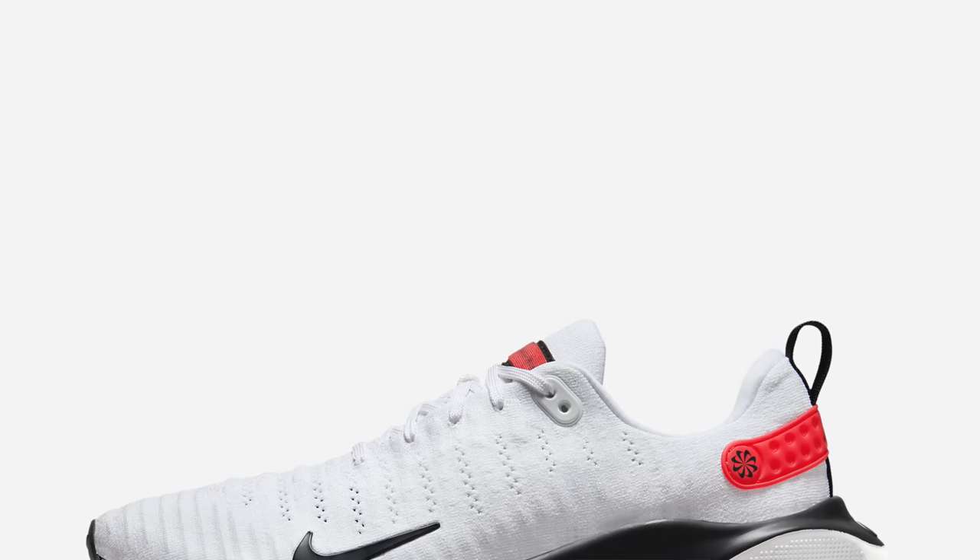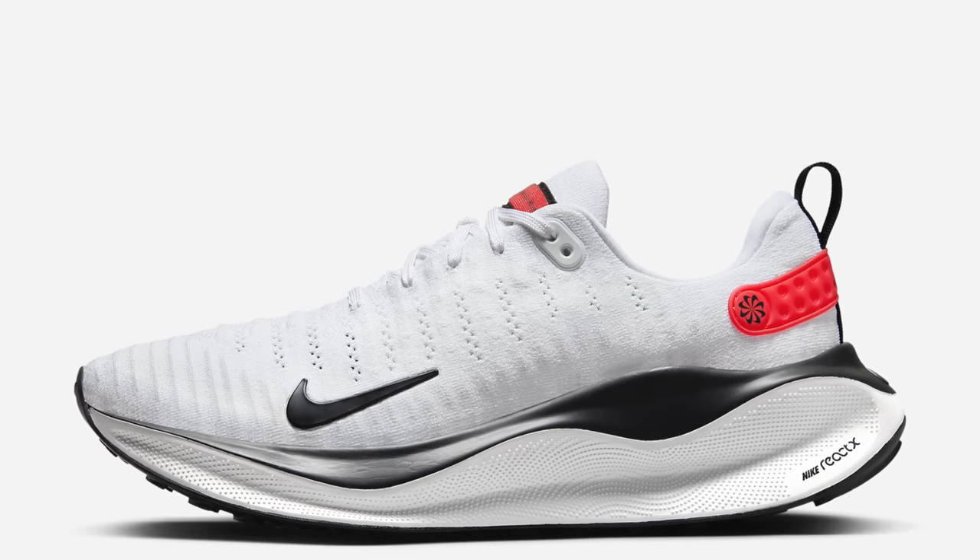Shoe two: it's the Kingdom of the Crystal Skull version of the Infinity Run from Nike — this is the fourth version, but this time it's not just standard React, it's React X. Apparently what that means is it's 13% softer than React. I tried to find some energy return figures for React but couldn't find anything other than the fact that React apparently has 13% more energy return than Lunalon. So React X has got 26% more energy return than Lunalon. Numbers, numbers everywhere.